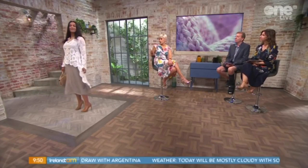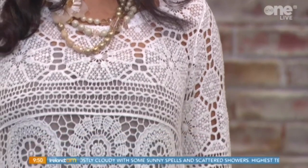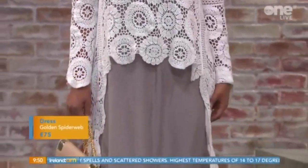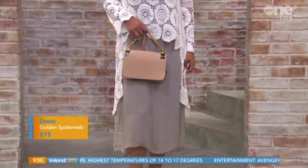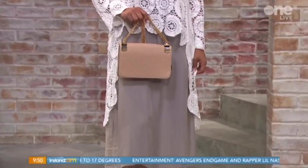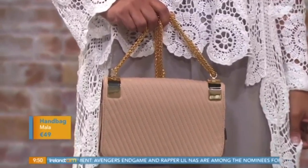The fabric is great because it's cotton, but also the crochet just looks lovely. We've put it over this lovely taupe dress that's also available in beige, and it has a little jeweled piece on the neckline there. It's also a lovely full skirt, so it's a lovely easy silhouette. We've put this bag with it also from Golden Spiderweb — just lovely, feminine, easy to wear. One dress and you're done dressing for summer.